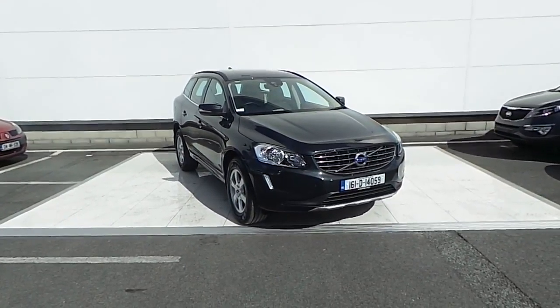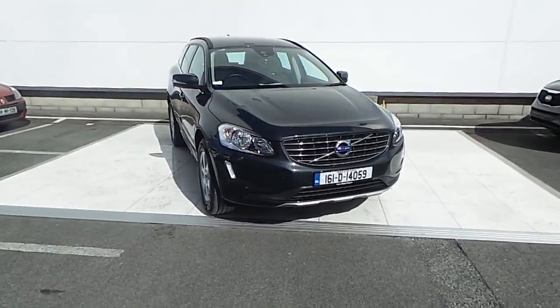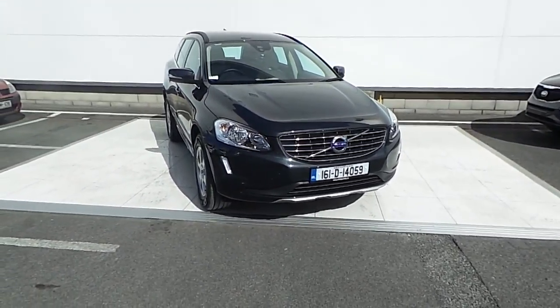Hello and welcome to HPNAS Volvo. Today we are reviewing this 161 XC60 2L diesel D4, which is 190bhp.